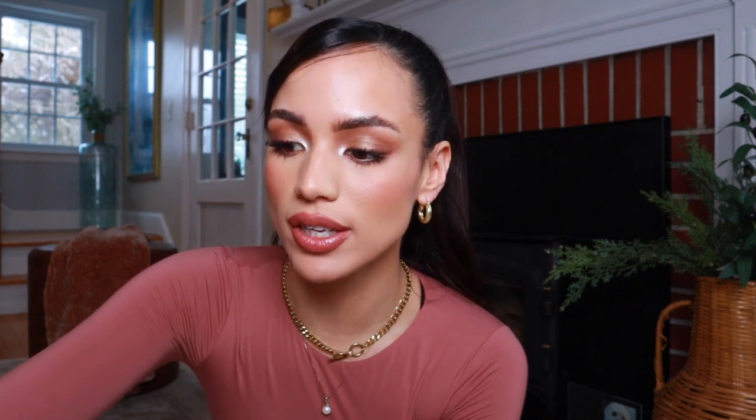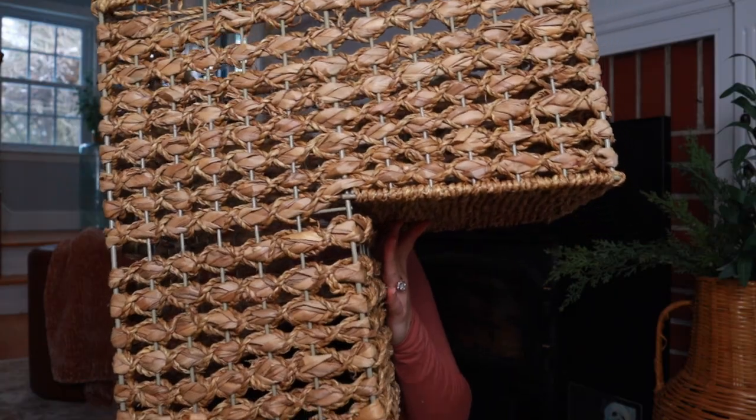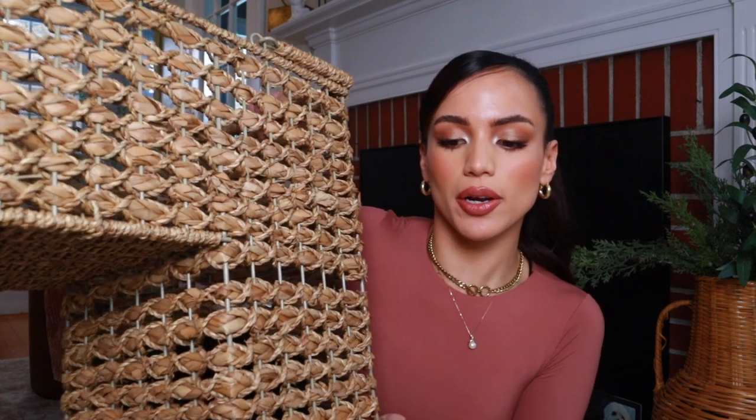I'm gonna break this up into categories. Starting off with home products — one of those things you don't know you need until you have it: a stair basket. This one especially, because the tone goes so perfectly with my home. I have it right on my stairs and it blends right in. It nestles perfectly on the step, and if you're somebody that lives in a two-story home, there's constantly things that are supposed to be upstairs that end up downstairs and vice versa.